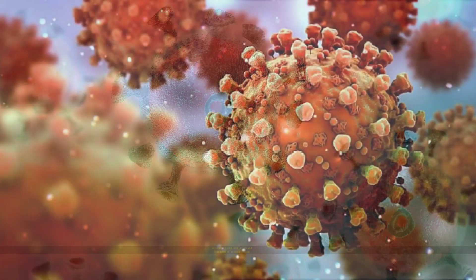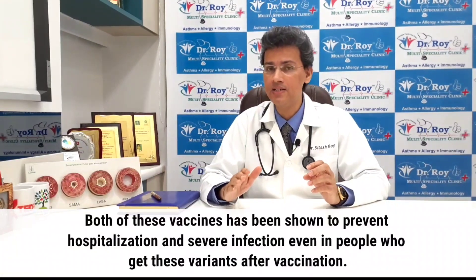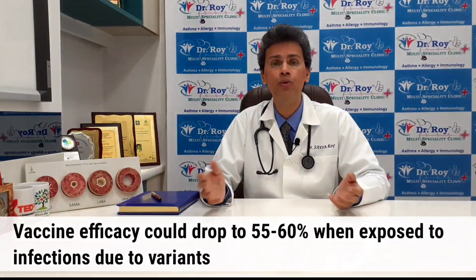There has been a lot of concern about different variants and how well these vaccines work against them. Both the Gamma variant, which originated in Brazil, and the Delta variant, which originated in India, have key changes to the spike protein structure that reduce vaccine efficacy somewhat. However, both vaccines have been shown to prevent hospitalization and severe infection even in people who acquire these variants after vaccination. We do need to recognize that even vaccinated people can still shed virus and spread it to others, though they may end up with only mild to moderate disease.